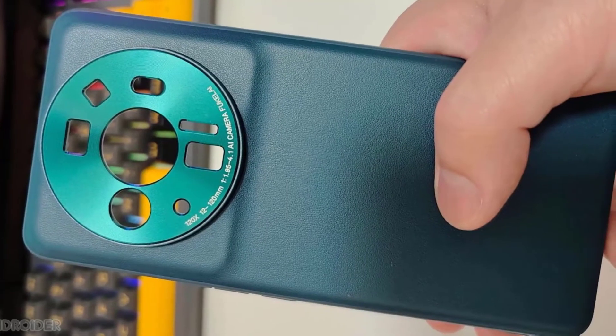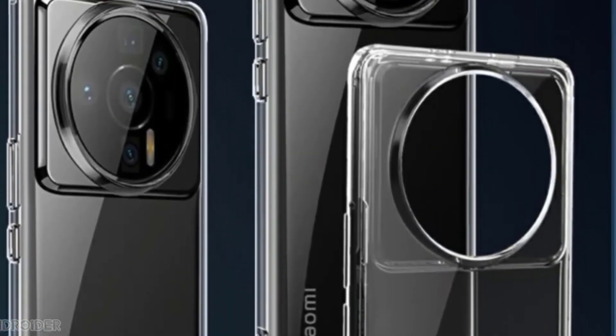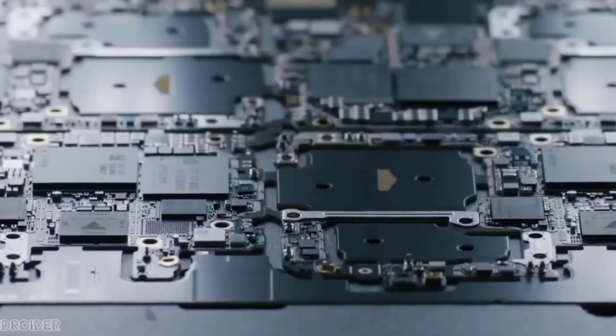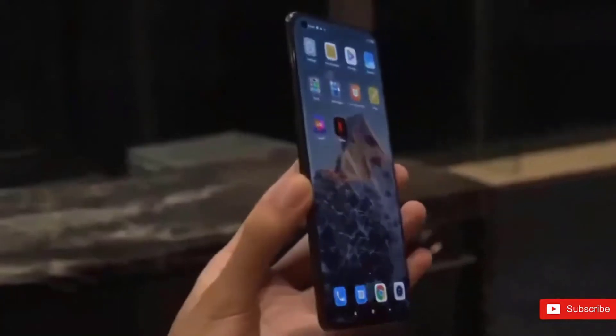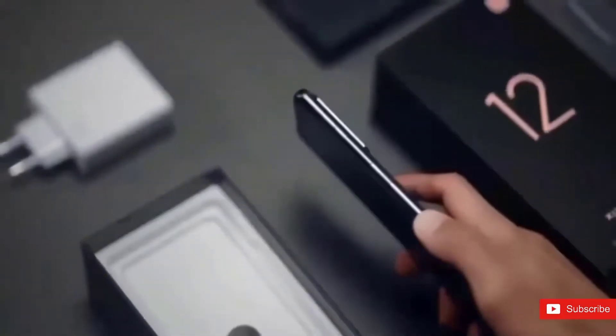The case image confirms Xiaomi is using lots of optics. Ice Universe says Xiaomi is using the Sony IMX989 exclusive sensor as the main camera. So with a Sony sensor and Leica lens or colors, the Xiaomi 12 Ultra will be a DSLR killer.